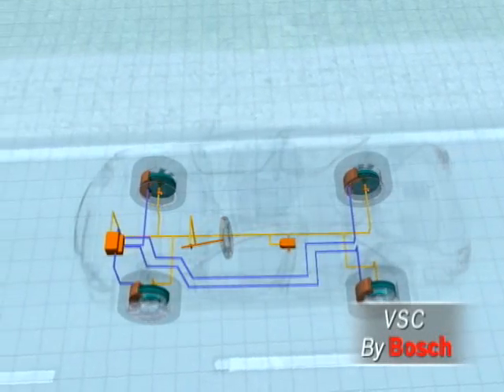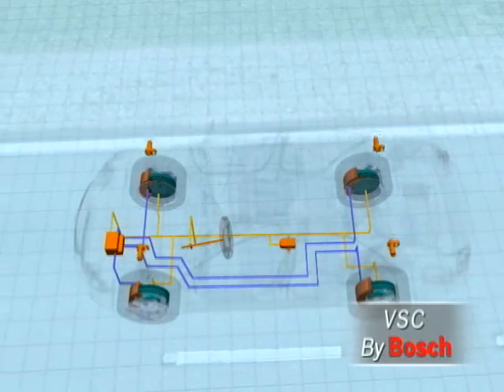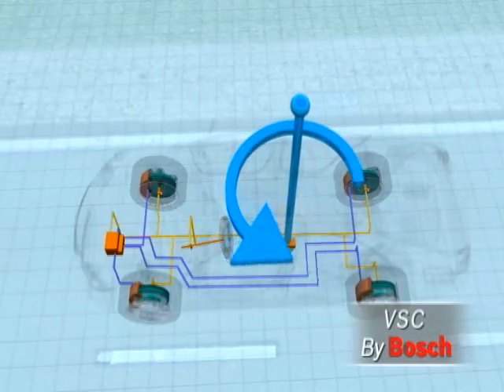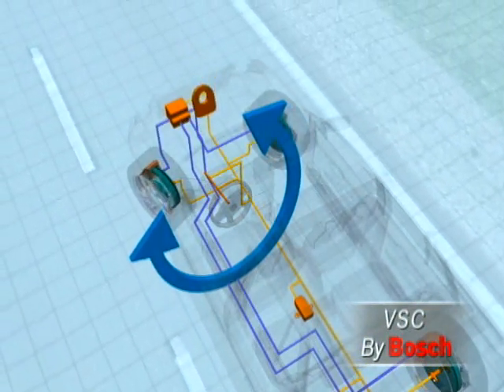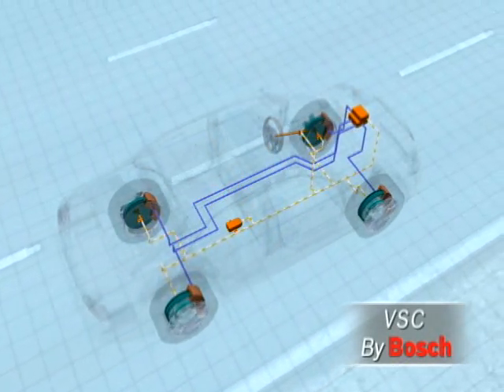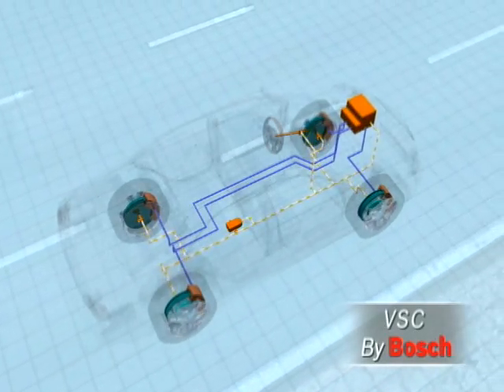VSC is comprised of the following components: a speed sensor on each wheel, a rotation rate sensor that measures the vehicle's rotation around its center line, and a steering angle sensor that reports the driver's steering intention. From the sensor signals, the control unit computes when and how it has to intervene, and the hydraulic unit regulates brake pressure.